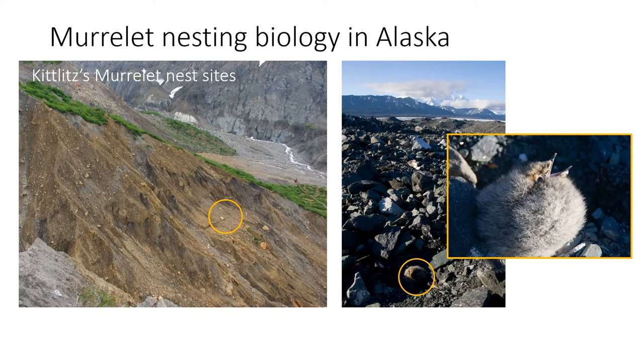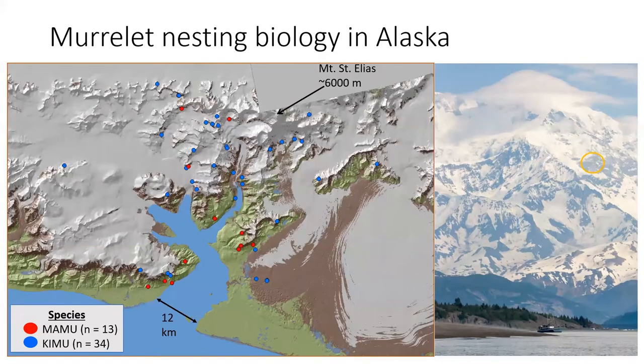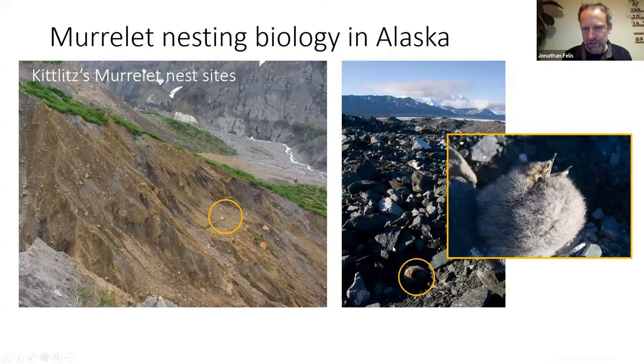Q&A: Were all the nest sites on rocky areas within the glaciated snowpack? On a map it's hard to see, but none of the birds were actually nesting on snow or ice — they were nesting on some sort of rocky substrate, either a ledge on a cliff or on small patches of gravel, cobble, and talus, like the image showing the chick on the glacier surface.